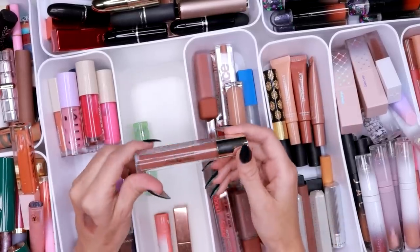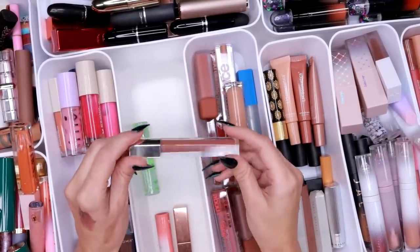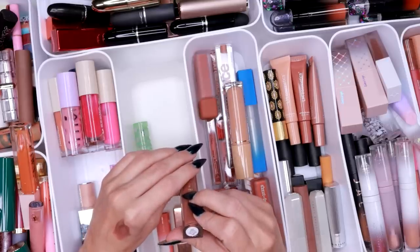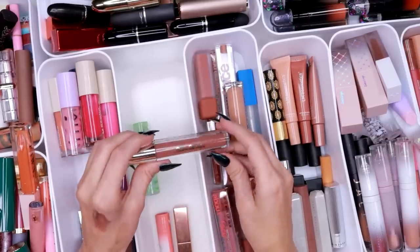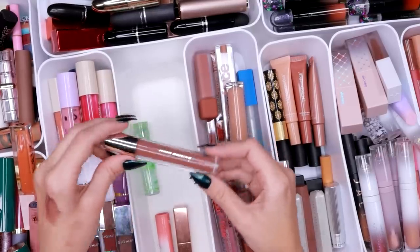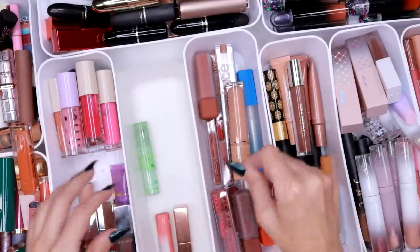This is also one of my most used lip products — the Liquid Balm in Nearly Neutral by Rare Beauty. Absolutely stunning. I've used this so many times — it is such a beautiful formula. I absolutely love it, we're definitely keeping it.